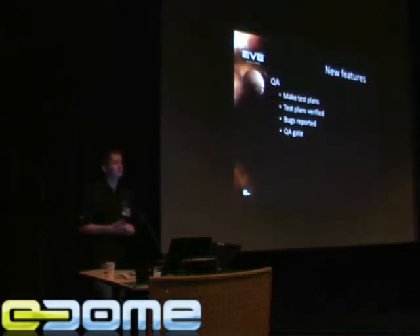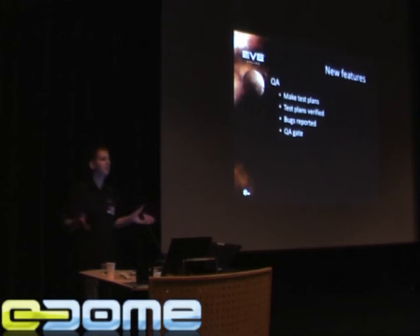What our QA department does is start with making a test plan — another one of these awesome documents. They can actually start before the programmers start, because they use the design documents to make the test plans. The test plan is something like: go to the market, purchase a bunny, make sure the bunny appears in your hangar. Purchase carrots, make sure carrots appear in your hangar. Drag the carrots over to the bunny cage, make sure the carrots appear in the bunny cage. Wait one hour, verify that the bunny eats the carrots.